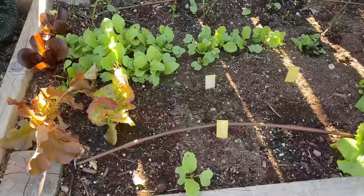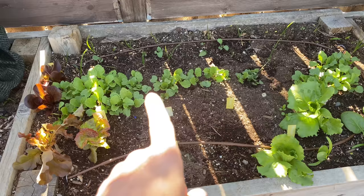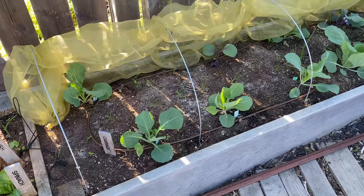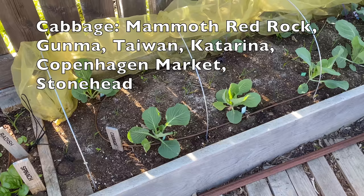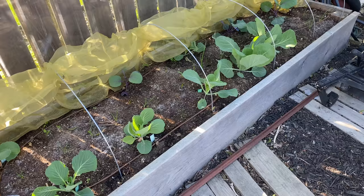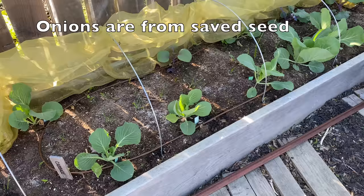This bed has an assortment of spinach, lettuce, radishes, onions, and more bok choy in with the onions. And this bed is my cabbage — I have Copenhagen, Petrina, Mammoth Red Rock, and another variety I can't remember. There are some onions popped in there too, and volunteer lilies that keep coming up. The cabbage is doing really well; this early spring has made the cabbage very happy.